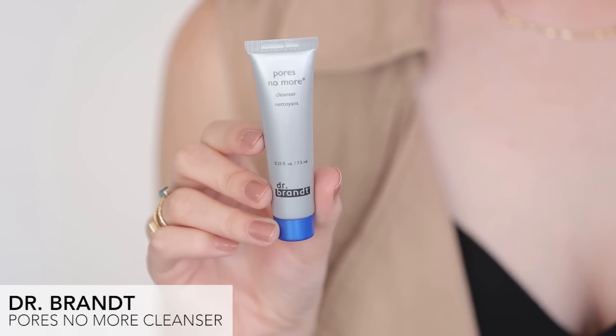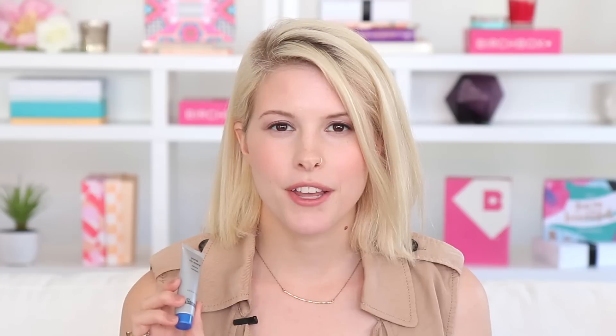Last but not least we have a product from Dr. Brandt. Dr. Brandt was a celebrity dermatologist who really revolutionized taking in-office procedures with his celebrity clients and turning them into products you can use at home to get the same results as an in-office visit. This is his Pores No More Cleanser. It's from the Pores No More line — you can use it with his other products to minimize the appearance of pores, but this one in particular is also great for getting rid of whiteheads and blackheads. It has salicylic acid, so it's great for anyone with oily or combination skin.